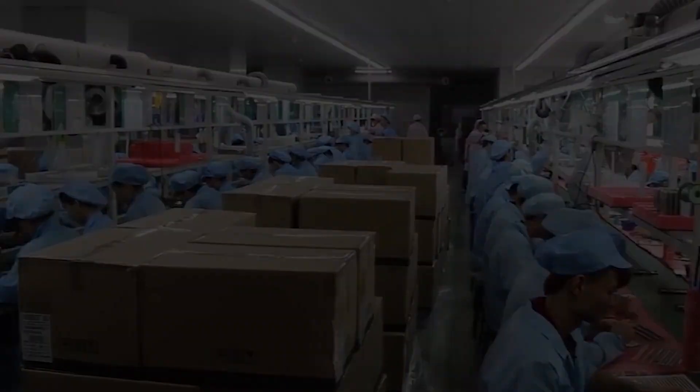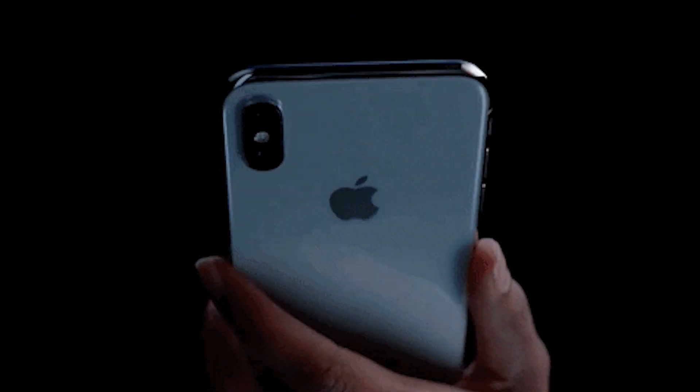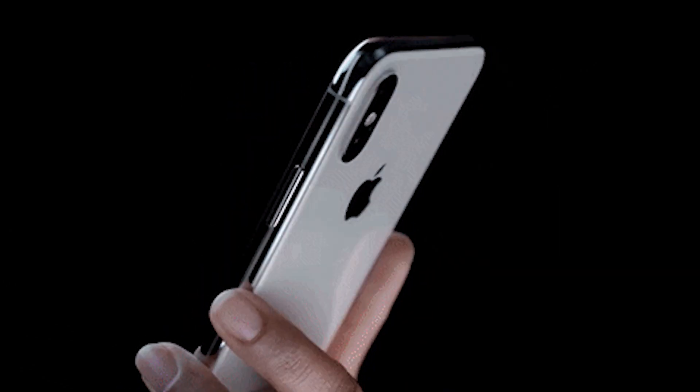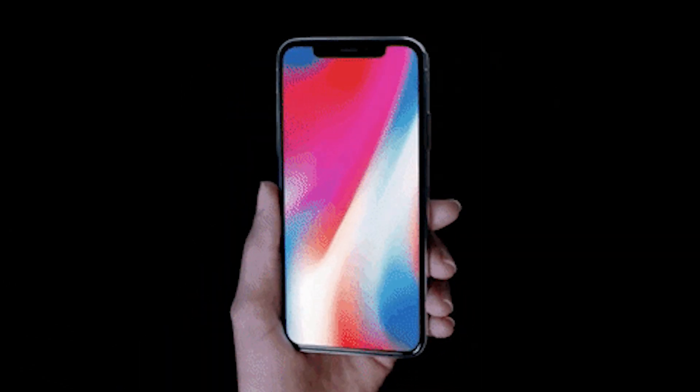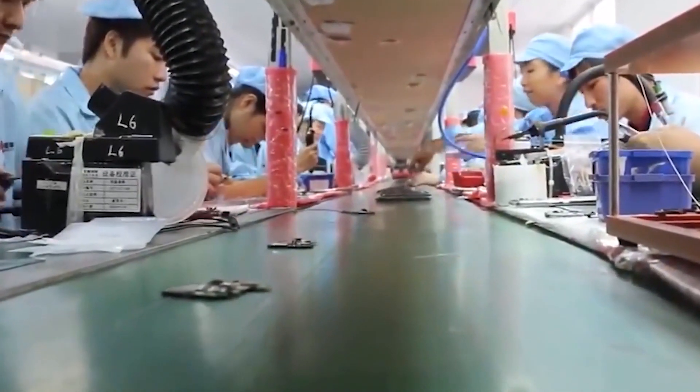Let's dive right in and witness the magic. To maintain secrecy, this facility is off-limits to the general public. They have been granted special access to explore and learn about the intricate details of iPhone production.